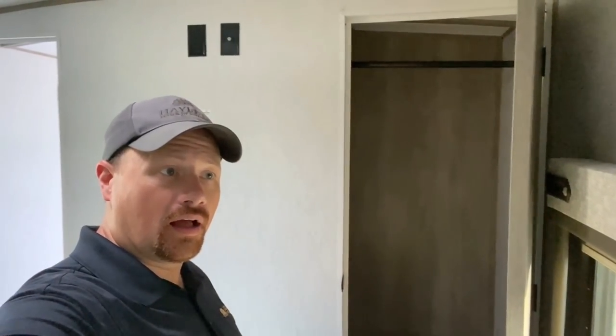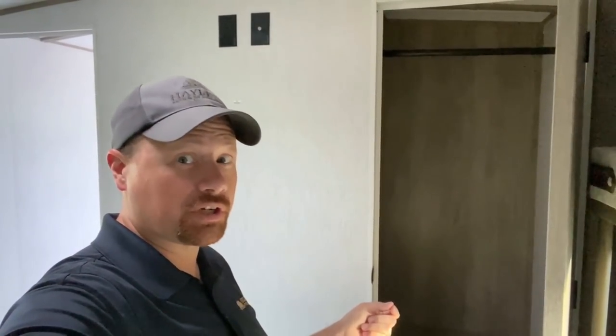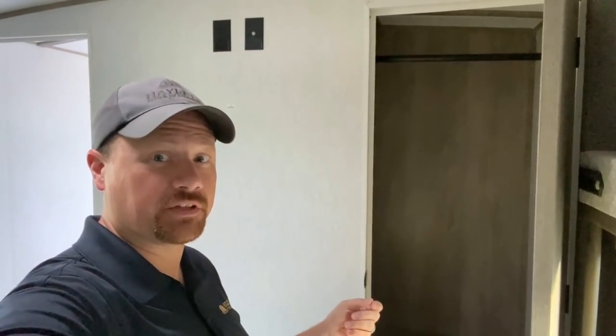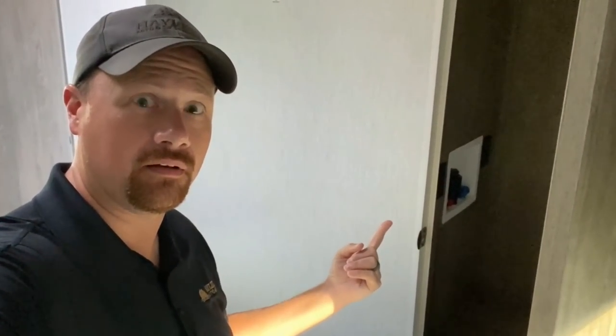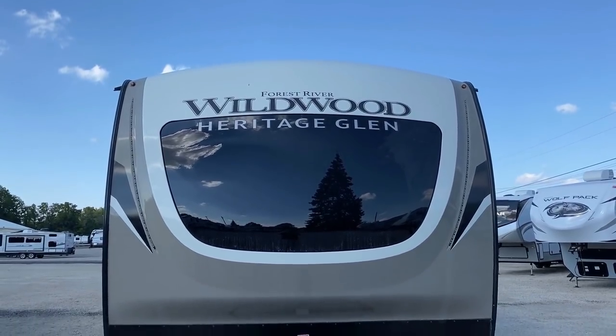Remember that big closet in the bedroom? I almost forgot to point out a potentially game-changing feature: this is washer-dryer prepped. It's big enough that — as long as you take that shelf out — I don't see why it couldn't be stackable capable.